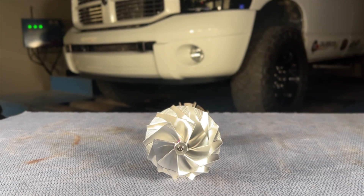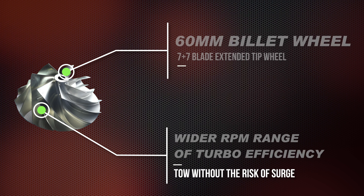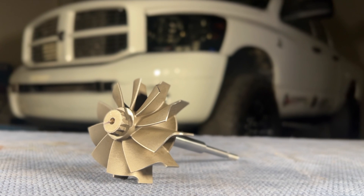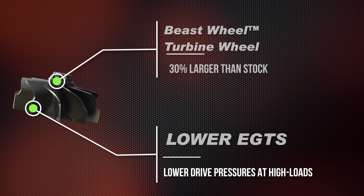What you're going to get with this charger is a Billet 7075 compressor wheel, 60 millimeter. You're going to get our heavy-duty turbine — it's got thicker blades than stock. That's a Calibrated Power exclusive: larger turbine and thicker than stock. So we're looking for a super reliable, durable unit.